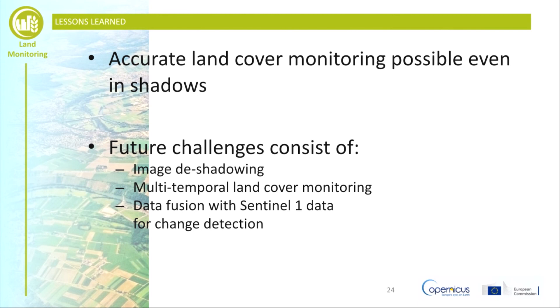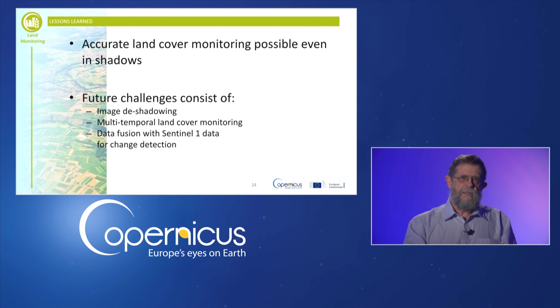Hopefully, this presentation has demonstrated how the land cover identification process can be completely automated using Sentinel-2 data. While the authors at the University of Maribor will continue to develop algorithms using Sentinel-2 data, including image deshadowing, multi-temporal land cover monitoring and change detection with integration of Sentinel-1 data, you're welcome to contact them for any additional information. Finally, Eurogi would like to thank Domen and his team at the University of Maribor for providing this fascinating example of how machine learning algorithms can be applied to Copernicus data. Thank you very much for watching.